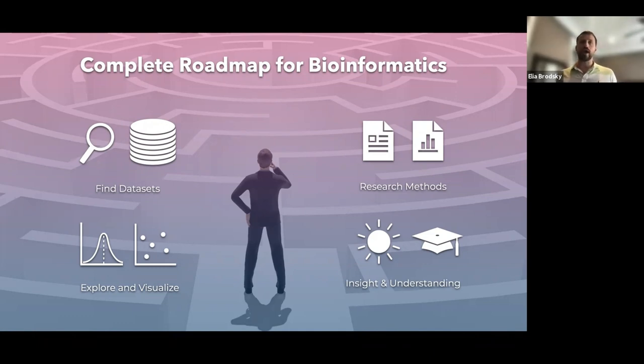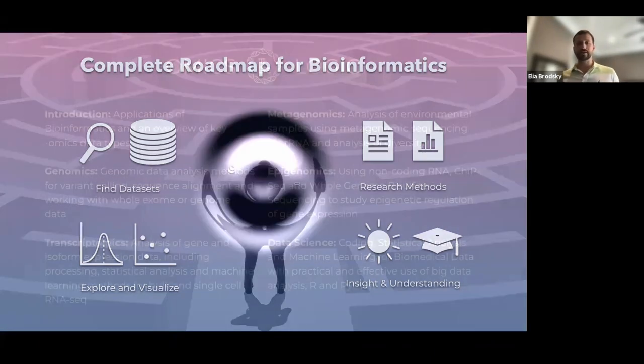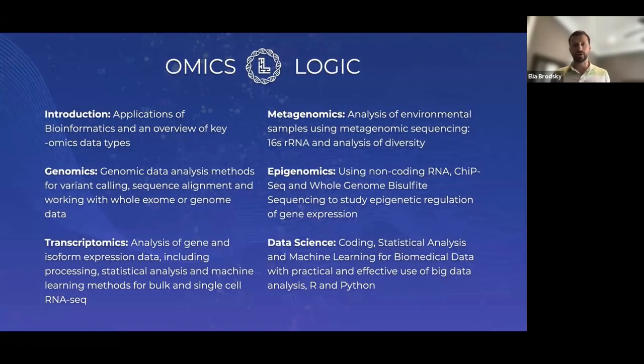Because of that, we developed this OmicsLogic program, designed to take you from the very beginning all the way to the end, understanding how bioinformatics can be approached from the omics perspective. Apart from the research fellowship, we provide asynchronous training resources on topics like introduction to bioinformatics, genomics, transcriptomics, epigenomics, metagenomics, and data science applications to biomedical datasets.